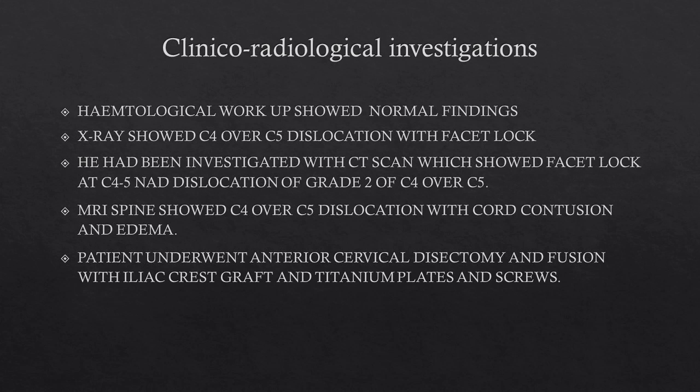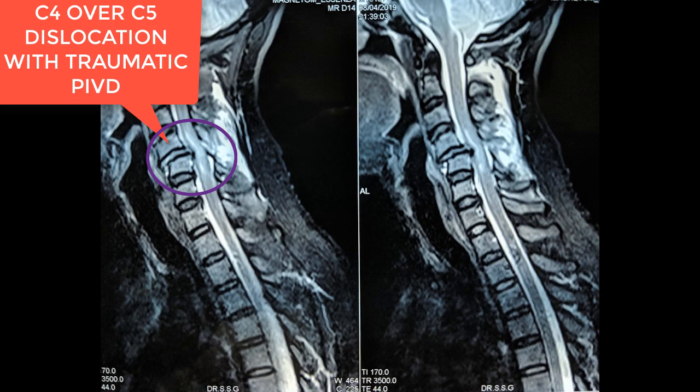On investigation he had severe neck pain and X-ray showed C4 over C5 dislocation with facet lock. The CT scan also showed C4 to C5 dislocation. You can see here in the image the circled position — this is a Type C injury according to AO-spine classification.